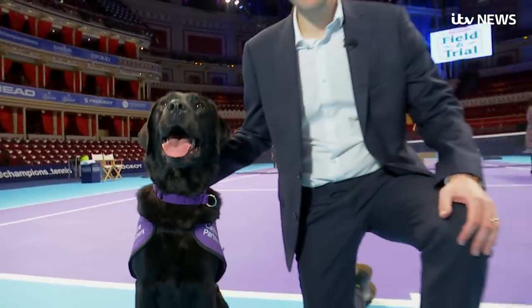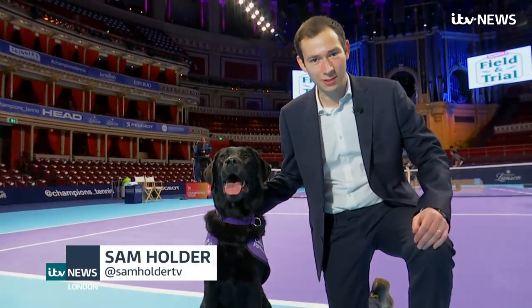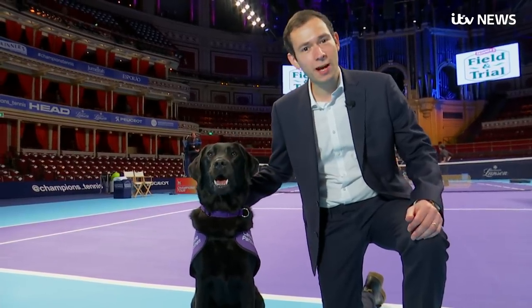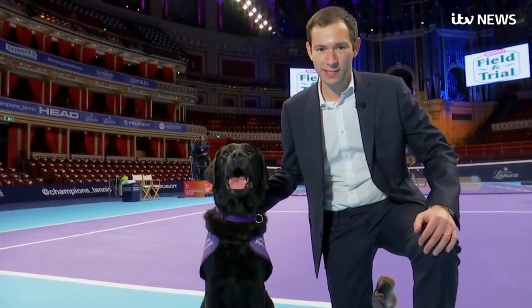This is Melvin. He's a four-year-old Labrador Golden Retriever Cross, and he's one of three dogs here today. But this isn't their actual day job. They're all from the charity Canine Partners, and normally they're supporting people with disabilities.